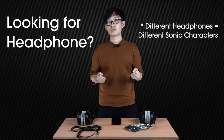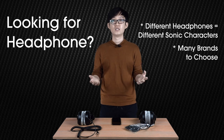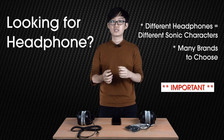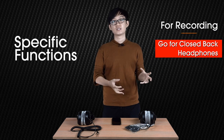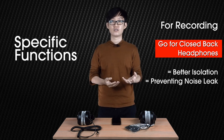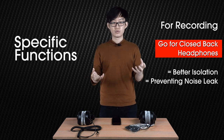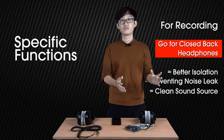Each headphone will have its own different sonic character, and there are many different brands besides Beyerdynamic — such as Sennheiser, AKG, and Audio-Technica, just to name a few. Since you are paying a good amount of money, it is really important to test the headphones first before purchasing. If you are looking for specific functions — for example a recording headphone — you would definitely consider a closed back model purely because it gives you better isolation. The last thing you want is for your music playback to leak into the condenser microphone as you're recording a vocal take, which makes your mixing life a lot harder. Definitely go for the closed back model if you want a clean sound source when recording vocals.